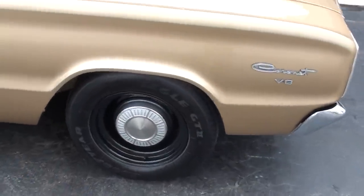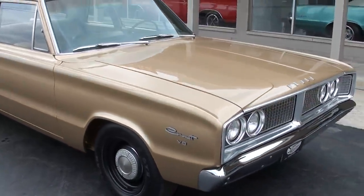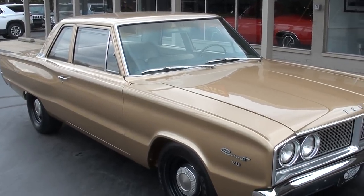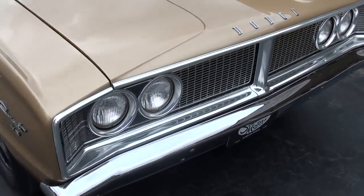Factory steel wheels. Those are NOS caps. Just a baby doll, a treat to drive. Good quality Mopar.